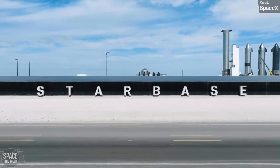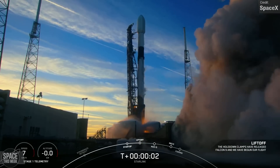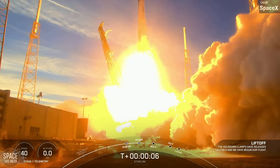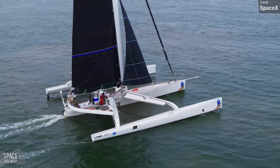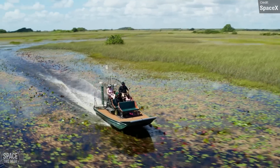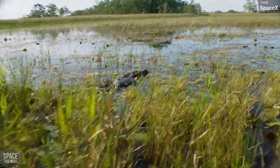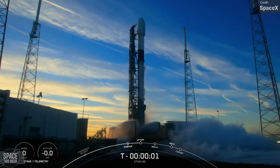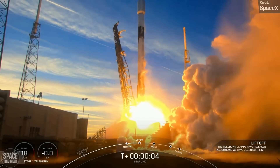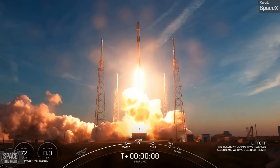Starship is but one of the amazing projects currently being undertaken by SpaceX. Another is Starlink, SpaceX's satellite internet constellation, which aims to provide high-speed internet access to people all around the world — particularly those in remote and rural areas where normal internet infrastructure doesn't exist or would be extremely expensive to install. Last Monday, a Falcon 9 launched another batch of satellites to orbit, but this launch was different — it was the first ever launch of Starlink Version 2.